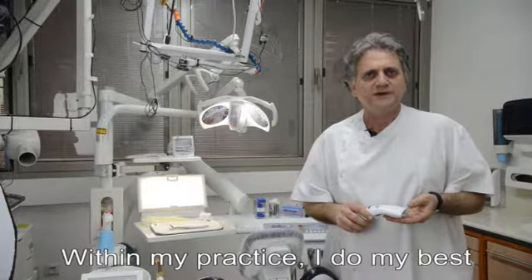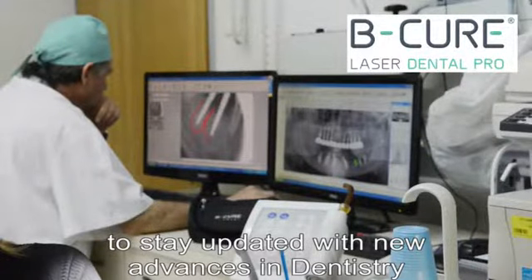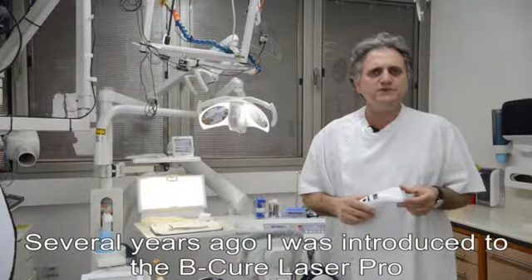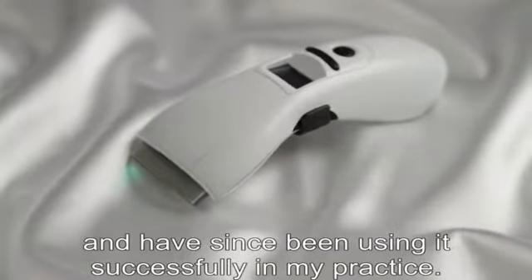Within my practice, I do my best to stay updated with new advances in dentistry for the benefit of my patients. Several years ago, I was introduced to the BQ Laser Pro and have since been using it successfully in my practice.